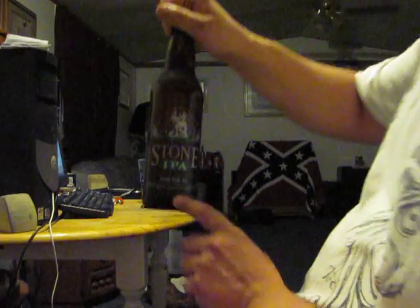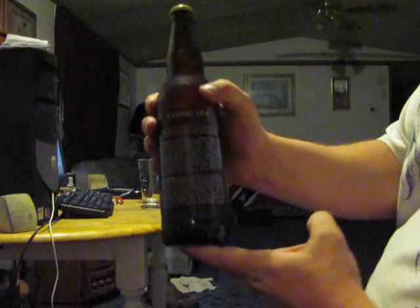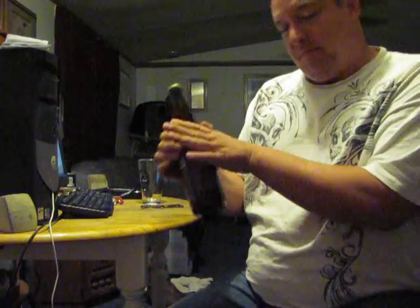These are the same people that make the Arrogant Bastard Ale. This is brewed in San Diego, North County, San Diego, and it's 6.9% alcohol by volume. I don't know if y'all can see it, but on the back they got a big ol' long spiel, which is pretty typical of a Stone Brewery. They always put a big ol' spiel on the back of their bottles.